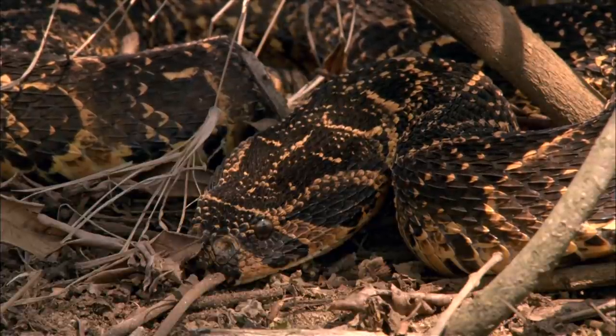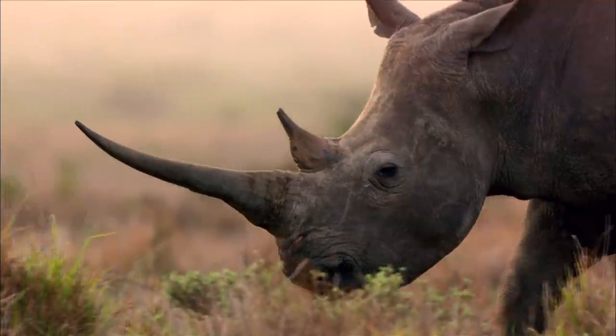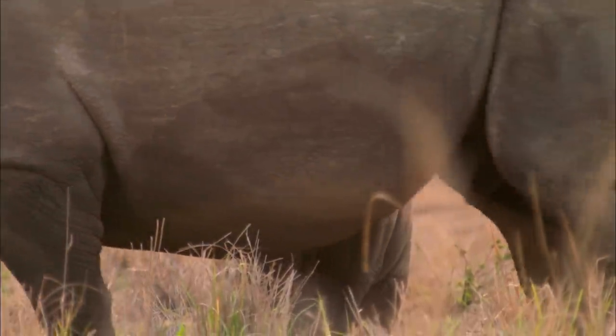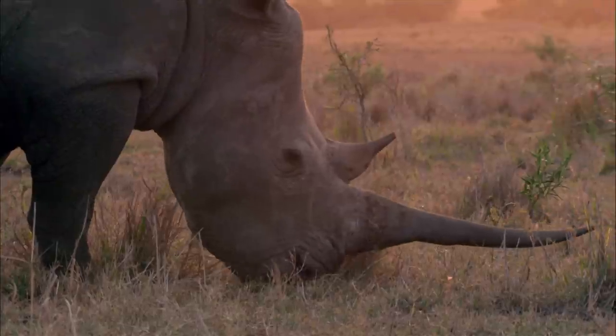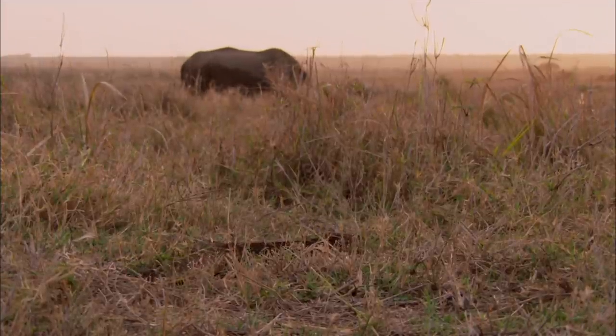But when unsuspecting victims weighing thousands of pounds tread too close for comfort, a little 13-pound puff adder can defend itself in a mighty way. It doesn't seem possible that a bite from a tiny snake could pierce the skin of a rhino, let alone do any serious damage. But here's evidence to the contrary: a bite caused such severe necrosis on the leg of this black rhino that her entire foot rotted off, leaving behind just bone fragments and flaps of decaying flesh. It's an extreme example of what happens when a puff adder bite is left untreated.